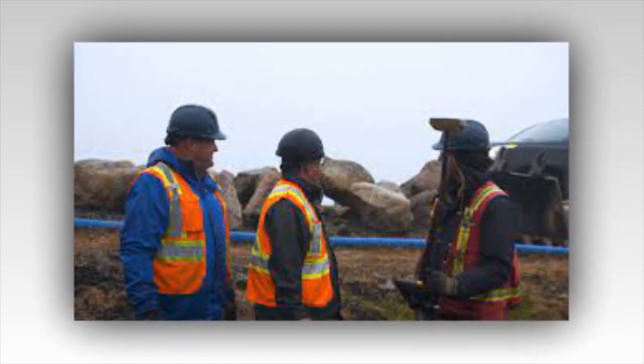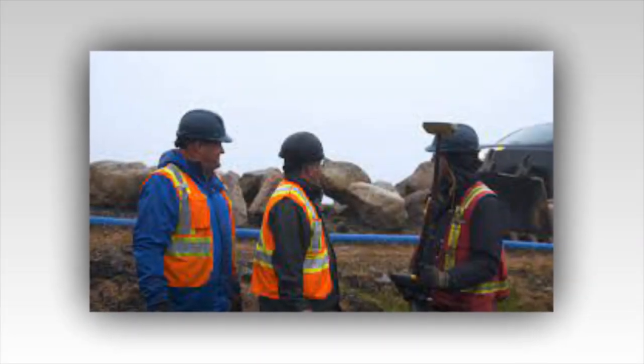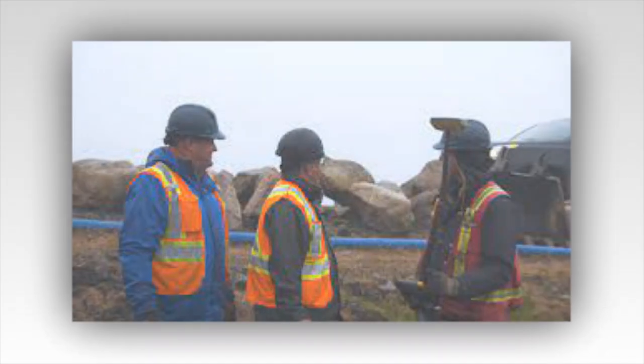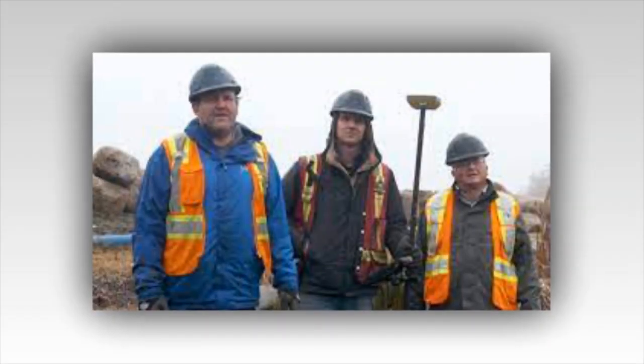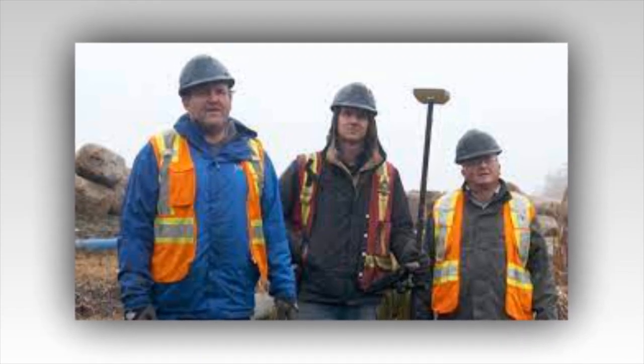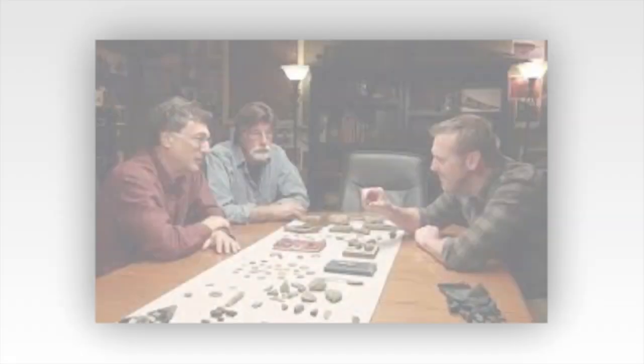Unfortunately, this new structure has not been dated yet, but Spooner and Rick Lagina were able to map its width and length. It was 20 feet wide and 70 feet long, and was located in the southeast corner of the swamp, at about 3 feet under the water. The guys have already drained large parts of the swamp on two occasions, but somehow they'd missed this.